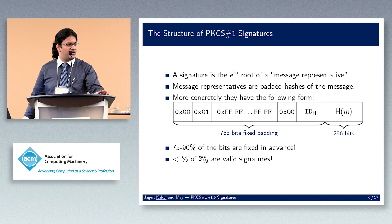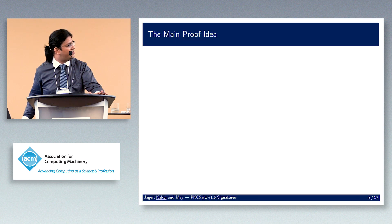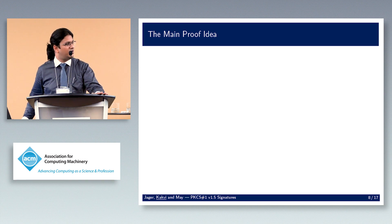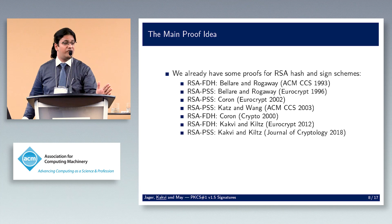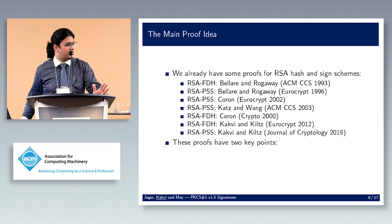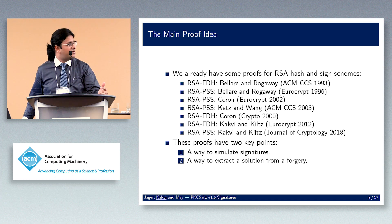In some cases less than one percent of all Z_n* elements are valid signatures. Now, we do have security proofs. The main proof idea involves two points that all proofs play around: first, we have to simulate signatures; second, we have to extract a solution from a forgery. There are proofs for RSA hash-and-sign signatures going back to ACM CCS 1993, with a long list up to our recent publication in Journal of Crypto this year.